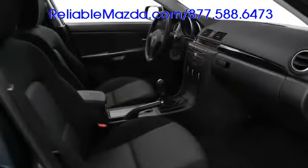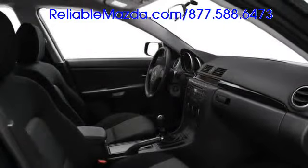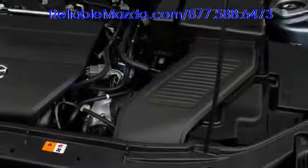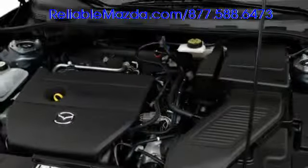Your ears will rejoice to optional seven-speaker Bose audio, and you can trust the precision of DVD-based navigation. Engine choices begin with a 148-horsepower four-cylinder fitted in Mazda 3i models, while sport-tuned S variants feature a 156-horsepower four-cylinder.